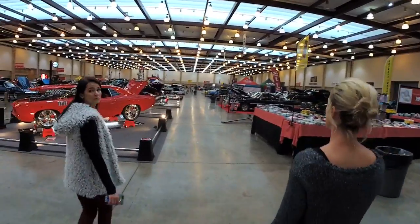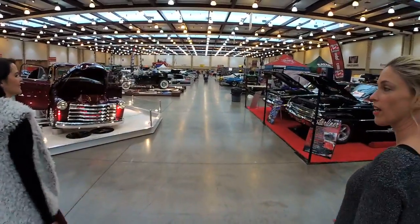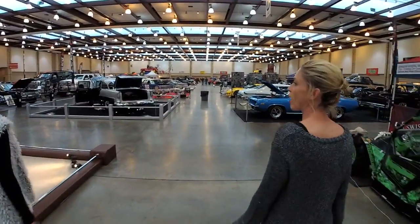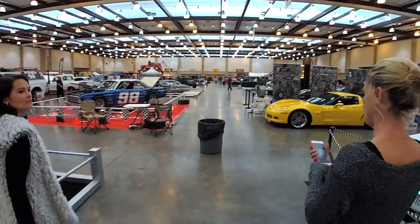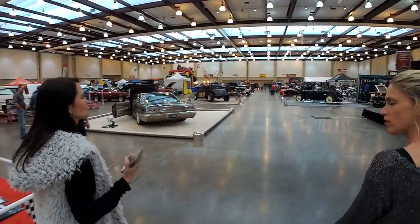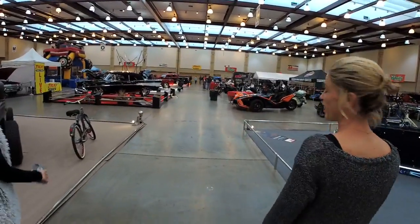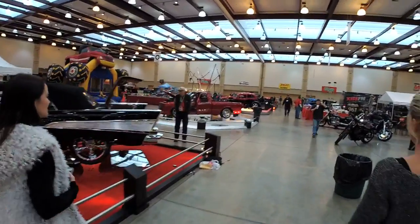There's a certain orange vehicle down here that I have a date with — how could we forget the General Lee? The show is opening soon at 3 o'clock. They just announced for all the exhibitors to go out and then everyone will be let back in. At this point they've done all the polishing they're going to do, and people are going to start coming in to look at these cars.